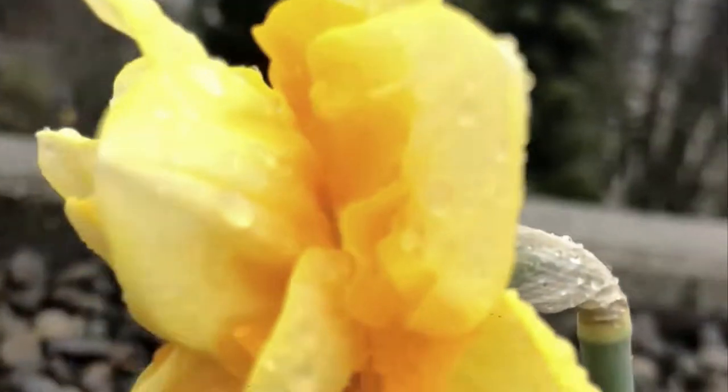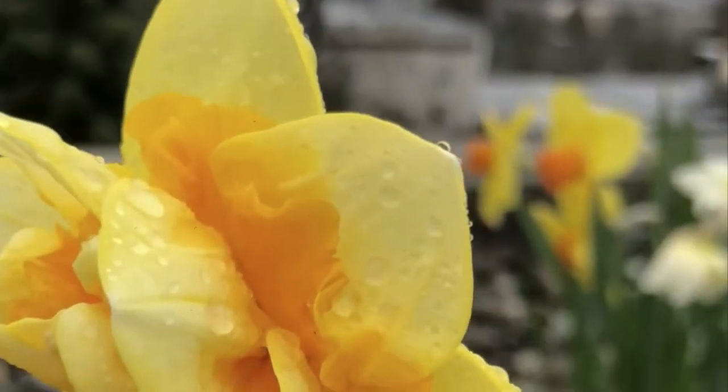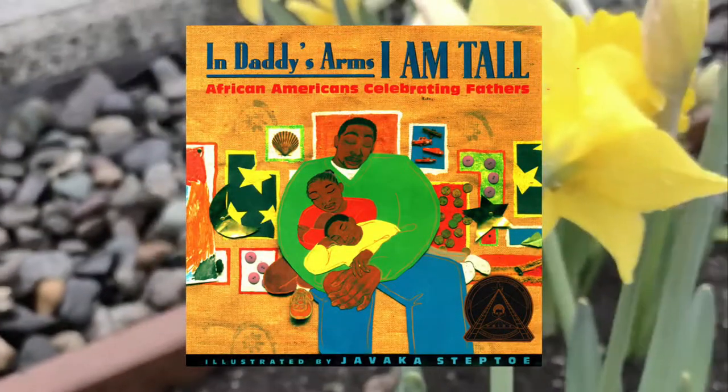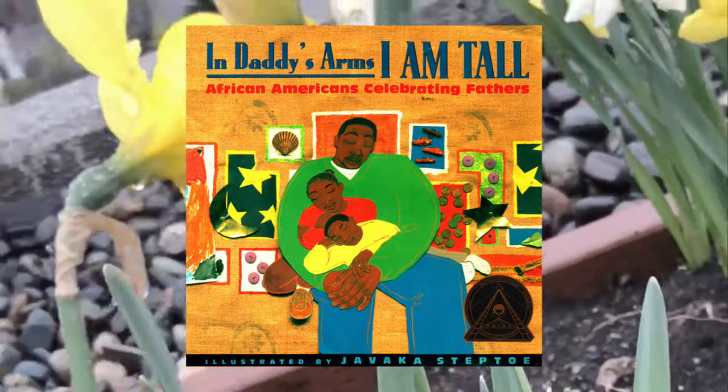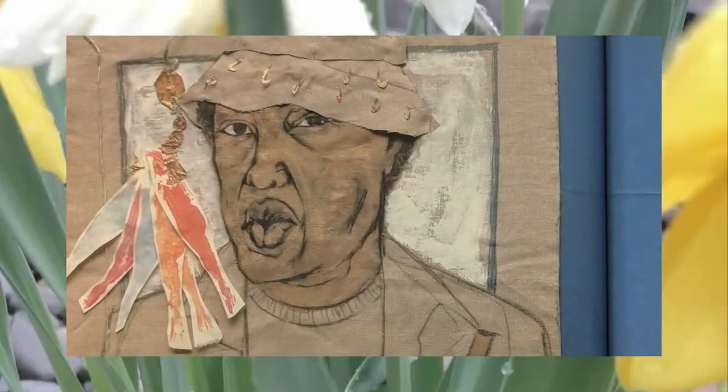One of the criteria points that stand out among the community is that the artwork must be original. In Daddy's Arms, I Am Tall, illustrated by Javaka Steptoe, shows a collection of poems inspired by African-American fathers. Steptoe's original work is brought out by his uniqueness of style, containing many found objects in his collages, such as scraps from tin ceilings, floorboards, and real fish dipped in paint, and more.